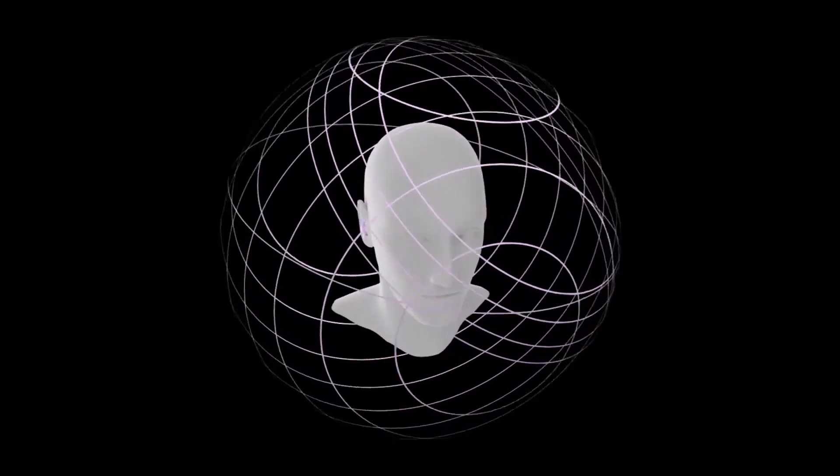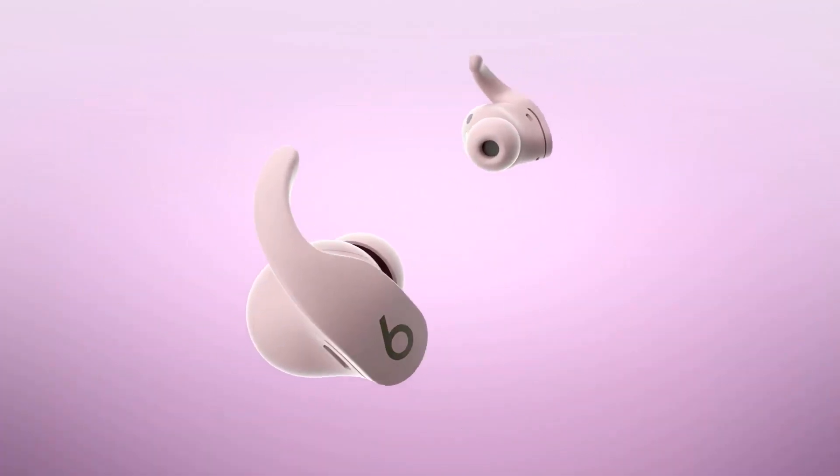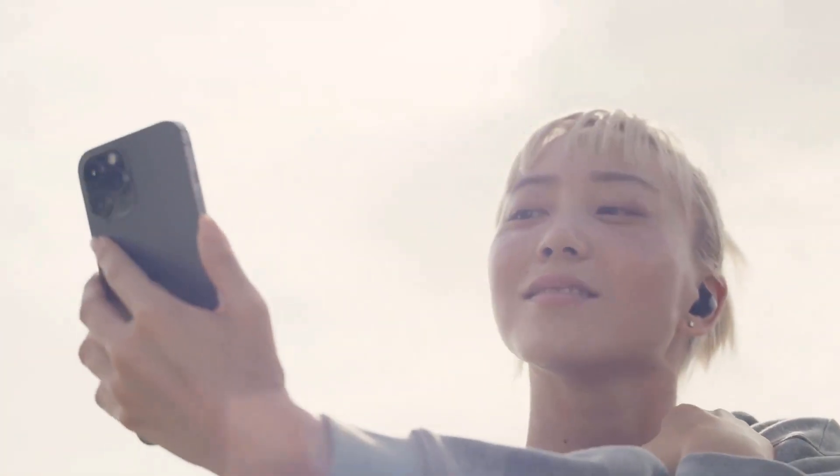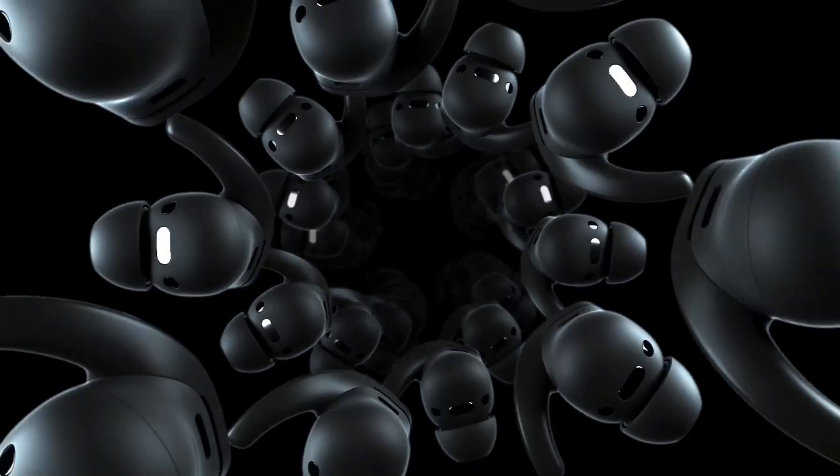Outside, though, blasting your music through headphones can drown out important cues from the world around you, leaving you at the mercy of inattentive drivers, oblivious cyclists, or distracted walkers on their phones — it's wild out there. So where's the happy medium?